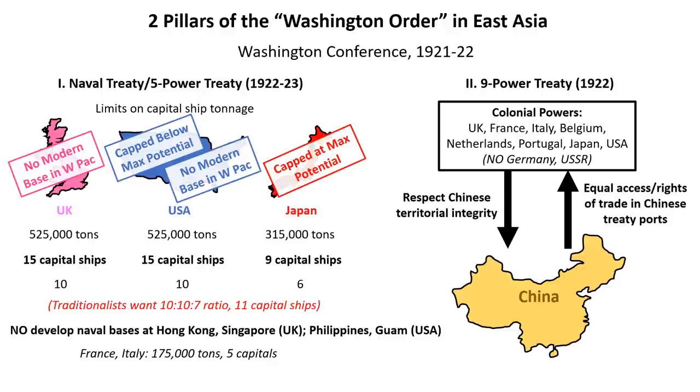The other pillar was the Nine Power Treaty on China, signed by most relevant powers including China but excluding Germany and the USSR. In return for respecting Chinese territorial integrity — something that Japan had tried to reduce in 1915 — all signatories would enjoy equal economic access in the country. So again, in return for accepting the political status quo in China, Japan's economic interests there would be protected by international law.